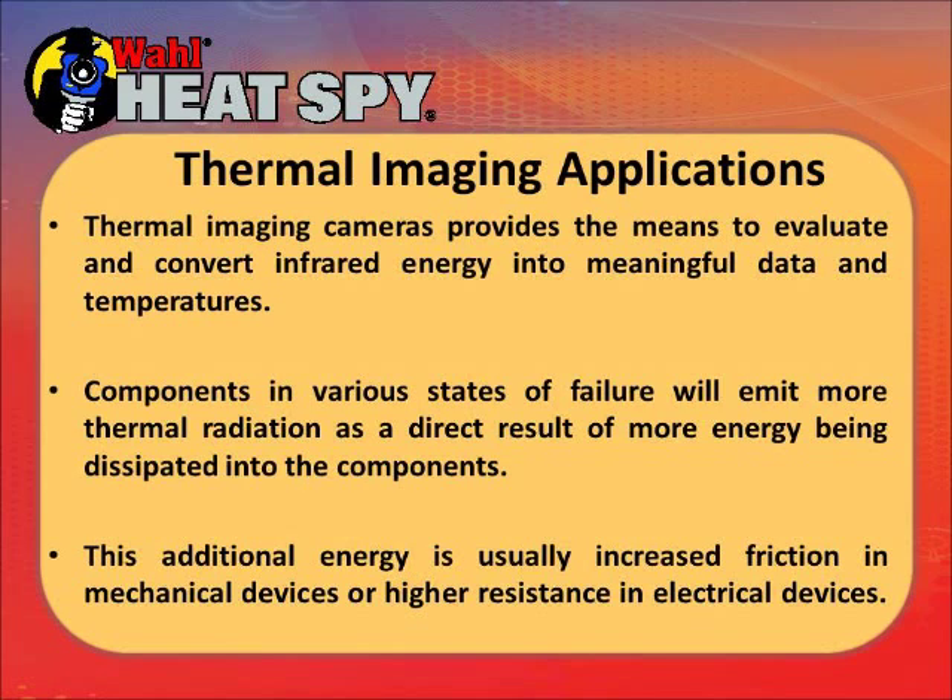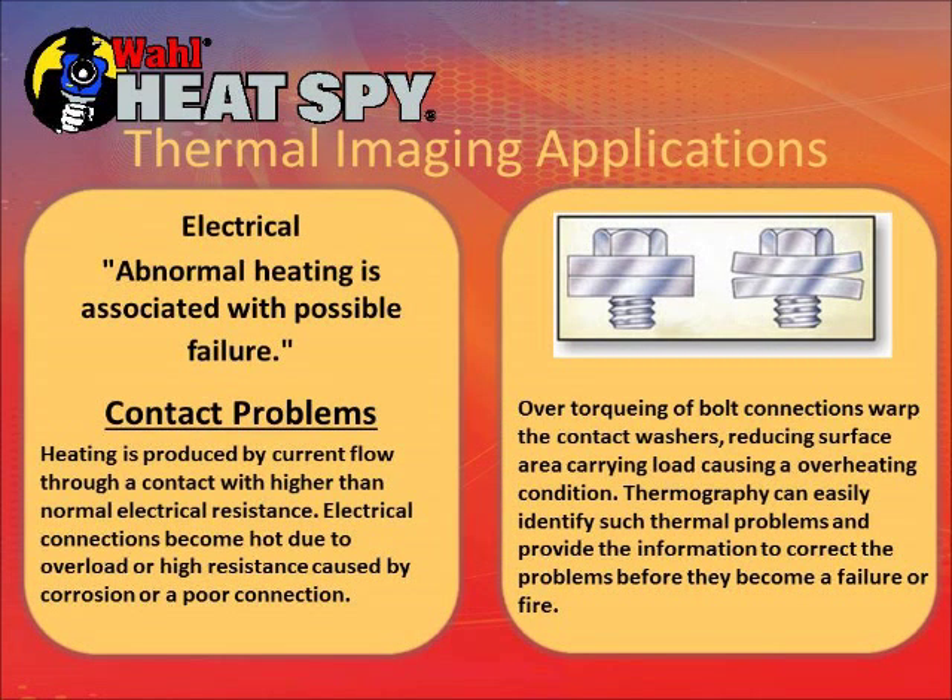The thermal camera provides a means of converting infrared energy, which is invisible to the human eye, into meaningful data and temperatures. This lets you see components that are in various states of failure — overheating due to that failure — and catch them before they totally fail. The additional energy caused by friction in mechanical devices and resistance in electrical devices is what generates this heat. Over-torqued connections will cause a problem and eventually a fire if you have enough current going through an improperly torqued or loose connection.